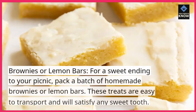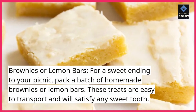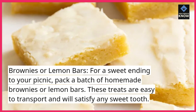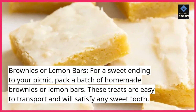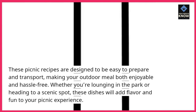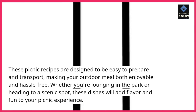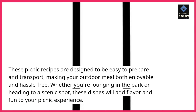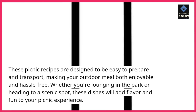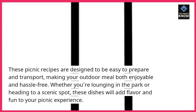Brownies or lemon bars: for a sweet ending to your picnic, pack a batch of homemade brownies or lemon bars. These treats are easy to transport and will satisfy any sweet tooth. These picnic recipes are designed to be easy to prepare and transport, making your outdoor meal both enjoyable and hassle-free. Whether you're lounging in the park or heading to a scenic spot, these dishes will add flavor and fun to your picnic experience.